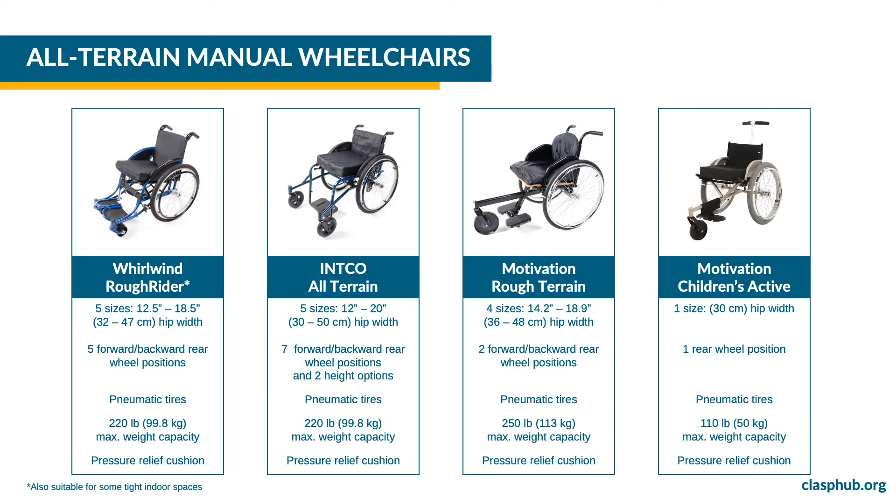CLASP offers four all-terrain manual wheelchair models. The Whirlwind Rough Rider wheelchair is available in five sizes. The rear wheel position can be configured in five positions and the maximum weight capacity is 220 pounds or 99.8 kilograms. Because of its shorter overall length, it may be suitable for some indoor spaces.